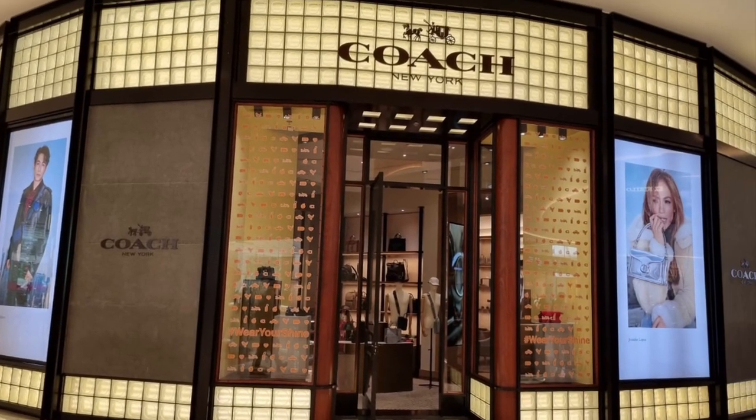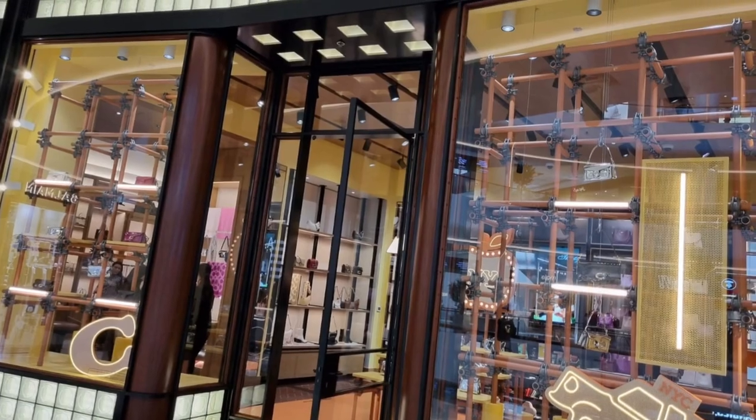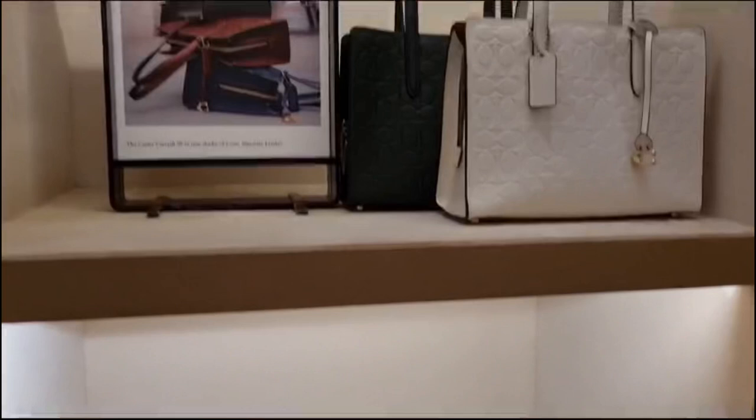After the aquarium, we still had some time, so we went straight to some of my favorite brands. We stopped at Coach — here is some Coach eye candy for you.